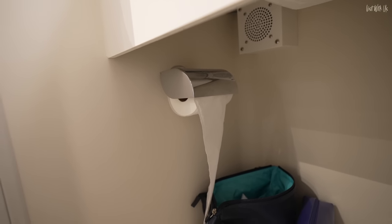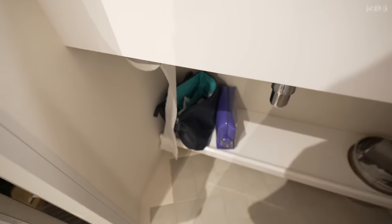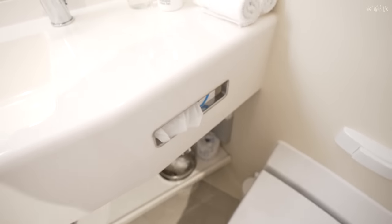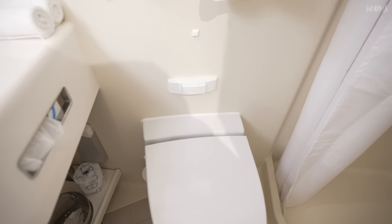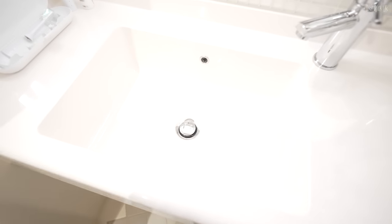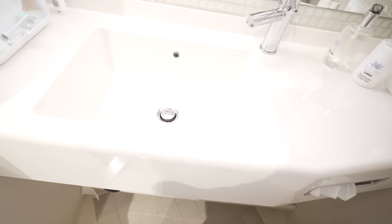Major acrobatics needed to get to the toilet roll. They would probably best put it where the tissues are — because actually, you're not allowed to flush tissues down the toilet anyway, so you can't just conveniently reach across and grab one. What we do like is these nice deep sinks, which are really handy.